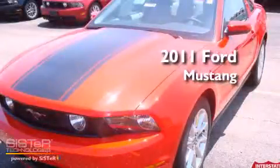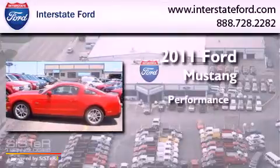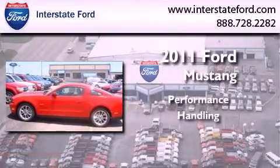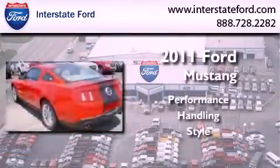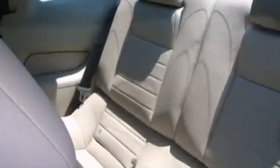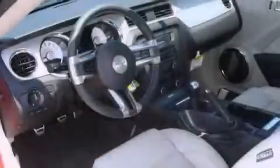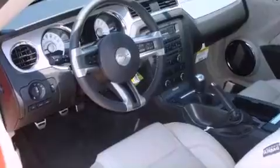This is a brand new 2011 Ford Mustang. Its top features include cruise control, a rear window defroster, a CD player, fog lamps, a low tire pressure indicator, and traction control and stability control systems.